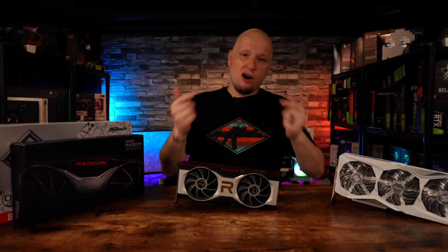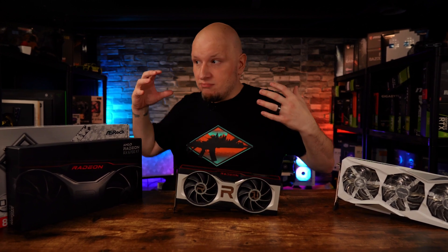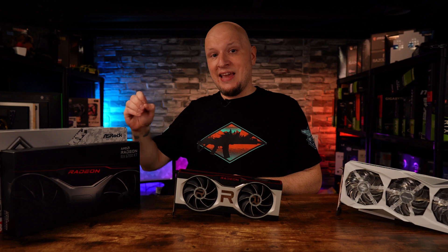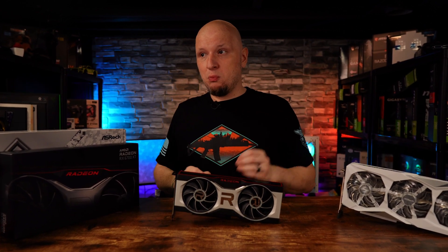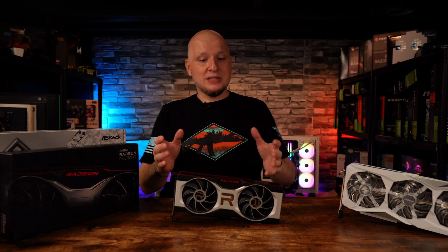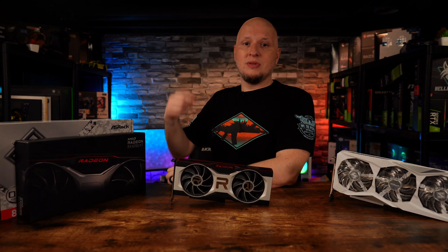There is still that one big problem for the RX 6700 XT: it's no longer in production. Eventually demand can exceed supply, and we may start to see prices increase. Let's hope not. But until that time, if you want to see how the 6700 XT performs against Team Green, you can check out my other video. Please hit that like and subscribe button — I'll catch you in the next one.